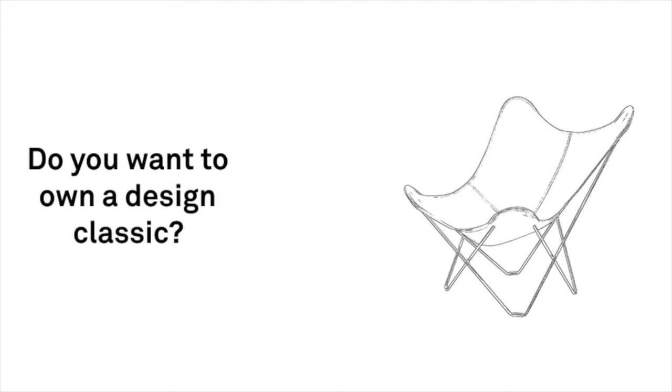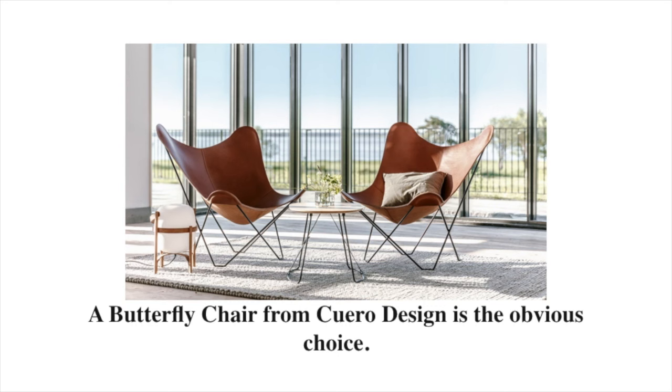Do you want to own a design classic? A butterfly chair from Cuero Design is the obvious choice.